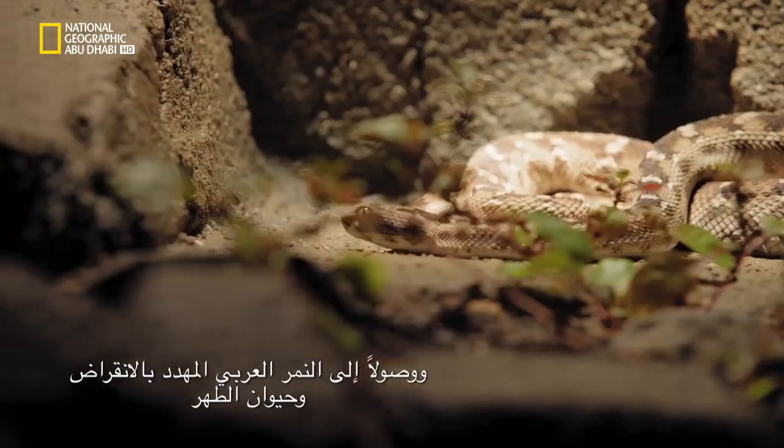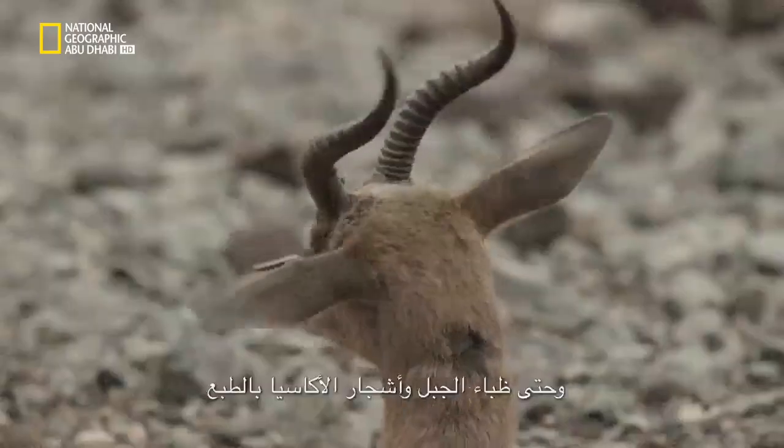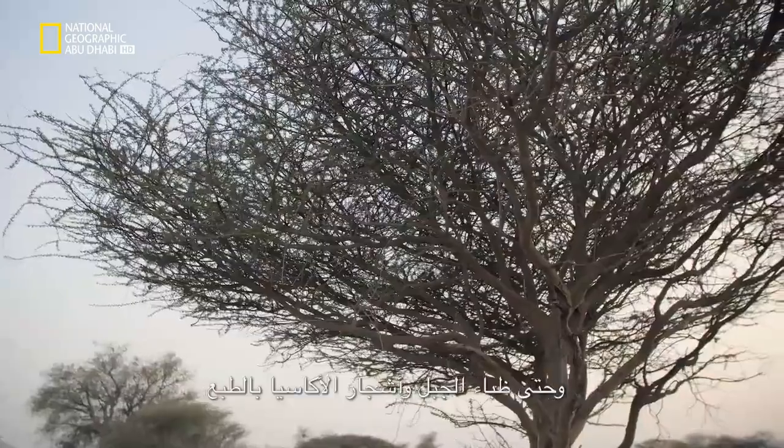At the center you will find about 30 different species of animals, from the small scorpions and snakes all the way up to the endangered Arabian leopard and tahr, the Arabian mountain gazelle, and of course the acacia trees.